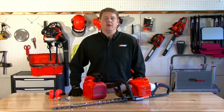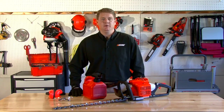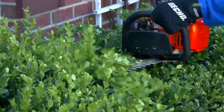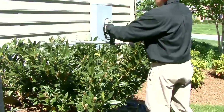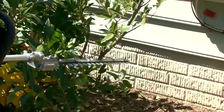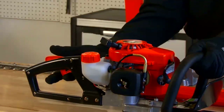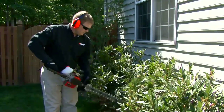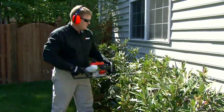Hi, I'm Dan Rosenberger with ECHO Incorporated, and today we're going to talk about how to select your gas hedge trimmer. We're going to cover why buy a gas hedge trimmer versus an electric hedge trimmer, the pros and cons, the tasks that will be performed, what application and unit you need, the safety features, and the additional features you may need to look for when purchasing.